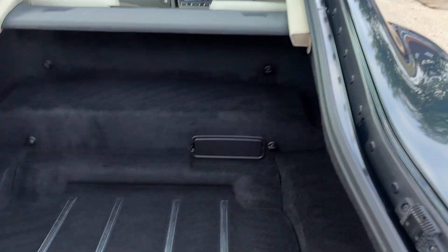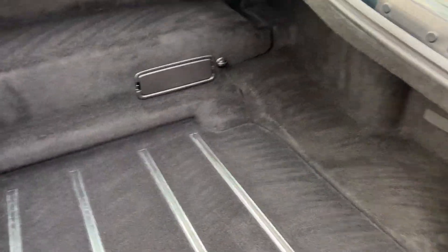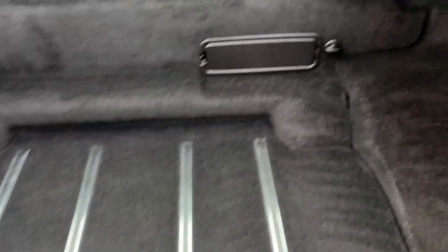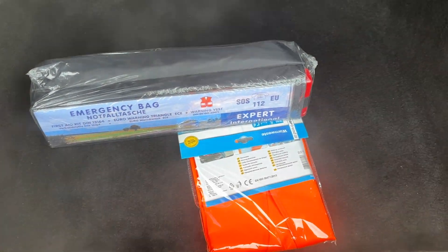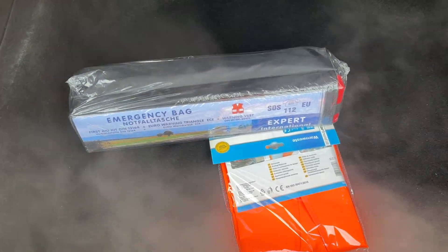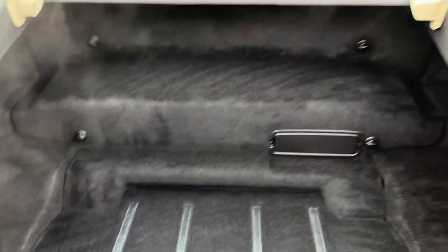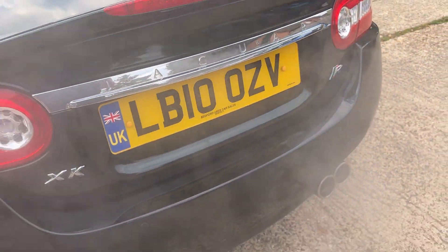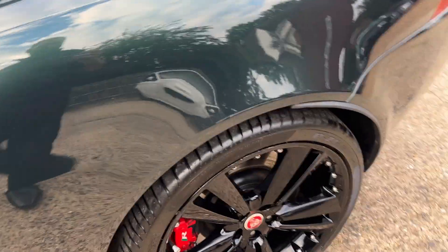Now, bearing in mind this is a GT car, the boot is huge — you can get absolutely loads in there. Under that panel is the DVD drive for the nav system, and there's loads of additional storage space, along with a European travel emergency kit — as Jaguars of this age don't have a spare wheel. The iconic spoiler across the back, and those lovely quad stainless steel exhausts look great. Good tyres, as well.